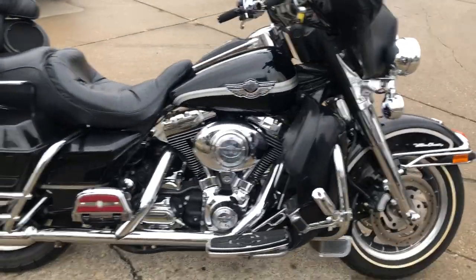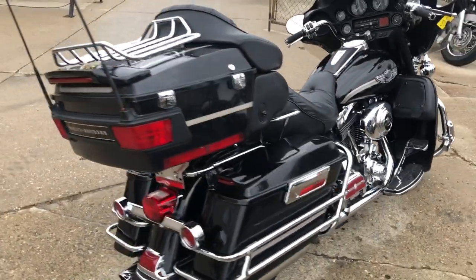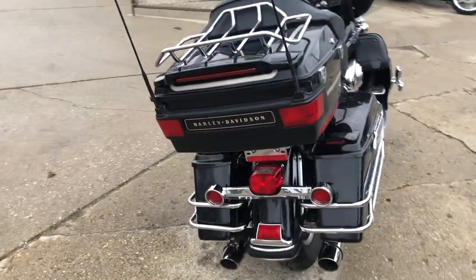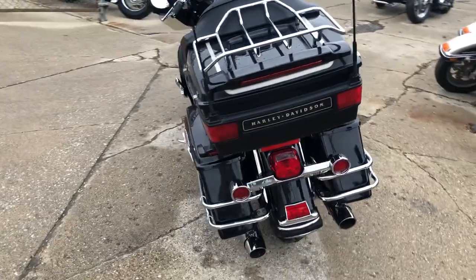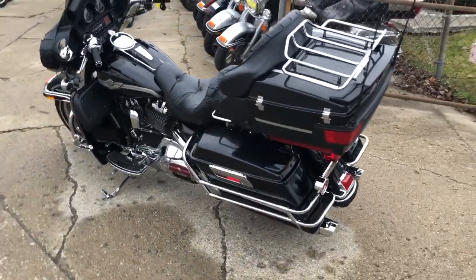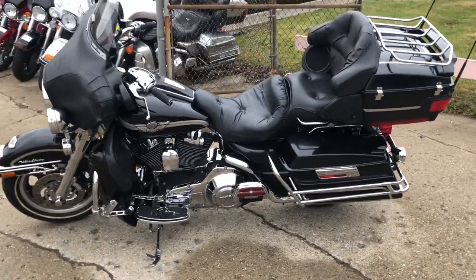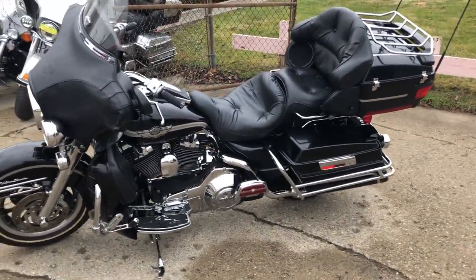ApprovalPowerSports.com here with a used Harley 100th Anniversary Edition Electrical Light for Sam with only 21,538 miles. It's a hard to find 100th Anniversary Edition with low miles loaded with Harley bolt-on parts. There's a chrome front end,